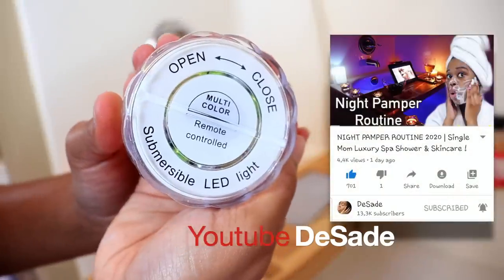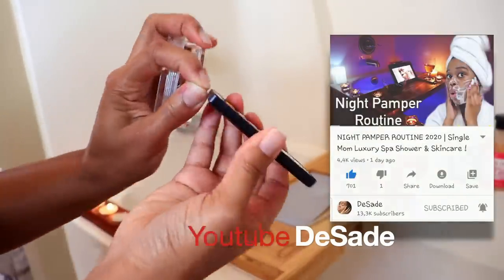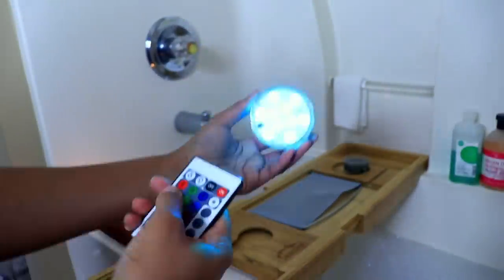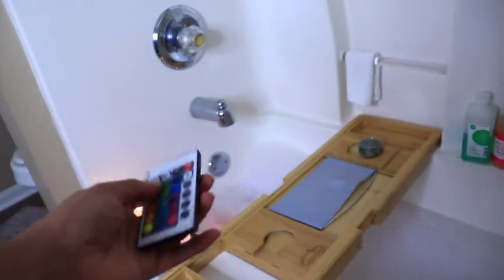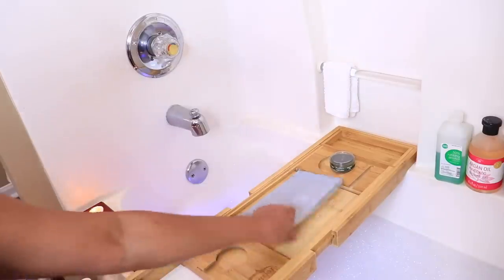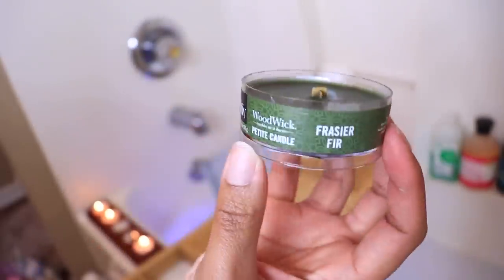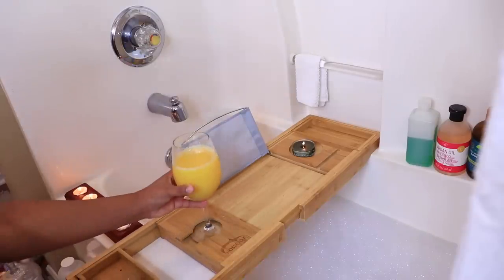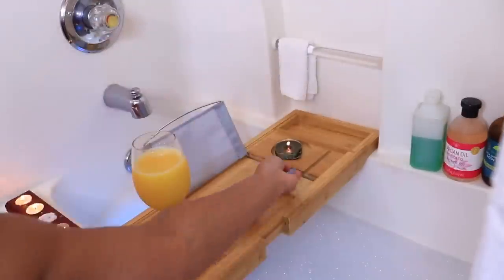Shout out to my little sister — she's the influence behind this purchase. I was watching her spa night video on her YouTube channel and I was like I gotta get one of these. She said 'if the bath don't glow, don't show it' — I want to tweak it to say 'if the bubble bath don't glow, we don't want to know.' I'm also going to light my petite WoodWick candle I picked up from Walmart — it crackles as it burns.